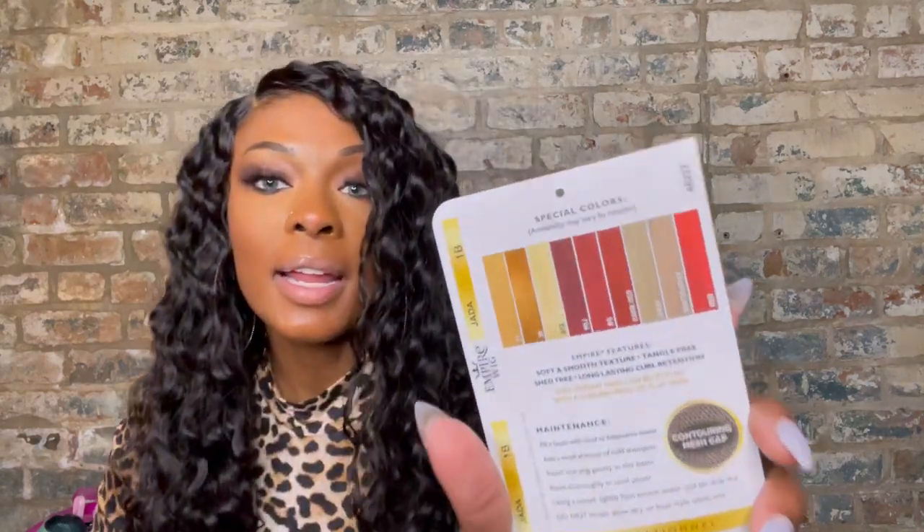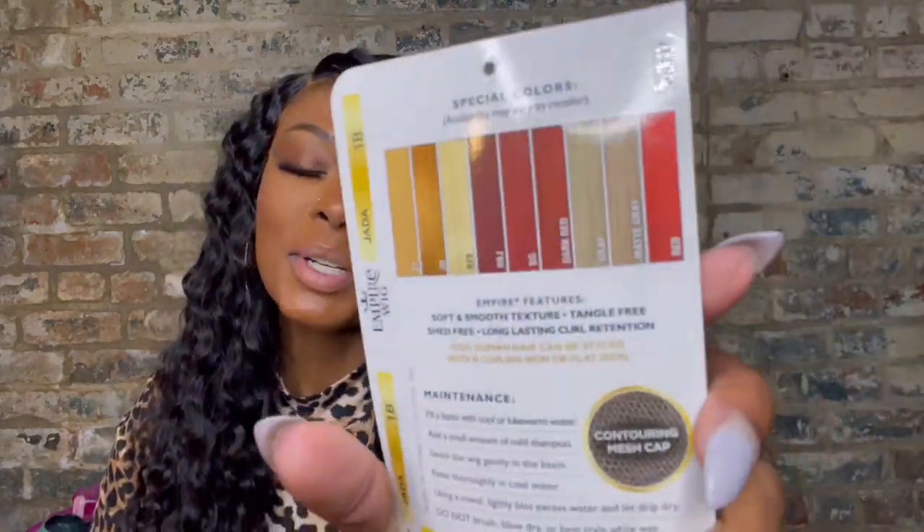They sent us color 1B, but she comes in beautiful colors. My real hair is ash blonde, and they make this wig in matte gray and gray — depending on how we like Jada, I might go pick that up. They also make her in red, dark red, burgundy, 613, a bunch of colors. Like I said, 100% human hair. Sensational, thank you so much for sending both of these over.